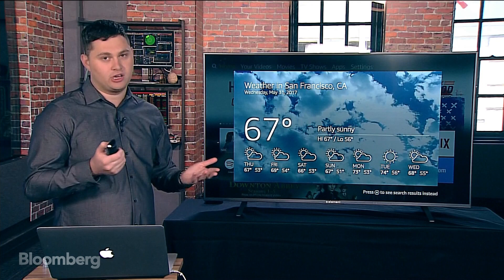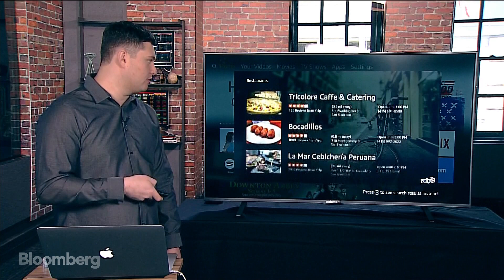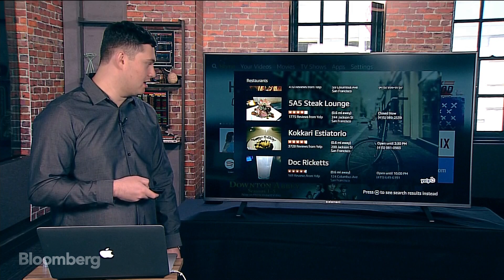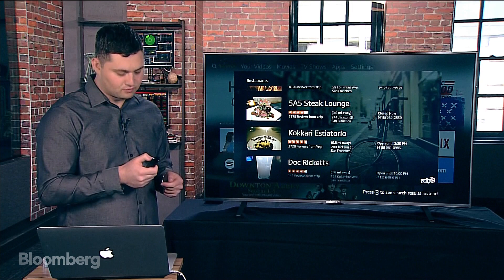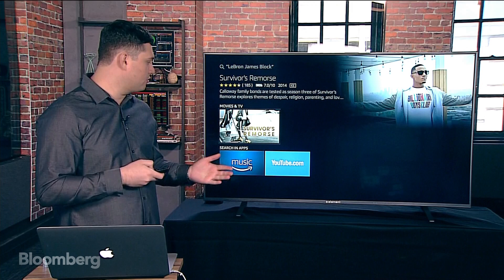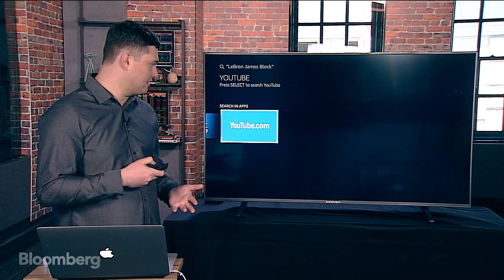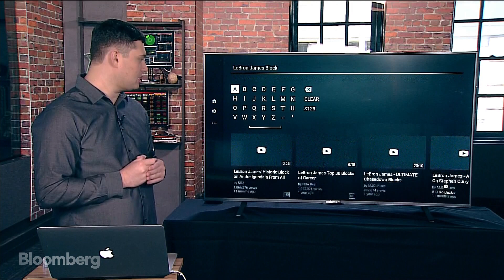Another thing you can ask is 'What are some local restaurants?' — it taps into Yelp, and you can scroll through reviews. You can also use Alexa to play video. For example, asking for 'LeBron James block' — it shows different apps where it thinks you'd want to search, including Amazon Music and YouTube. Tapping into YouTube, it searches and gives results so you can just watch the video directly.